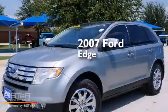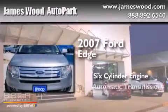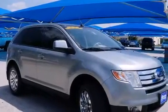This is a 2007 Ford Edge. It features a six-cylinder engine and an automatic transmission. Features include heated seats and a navigation system.